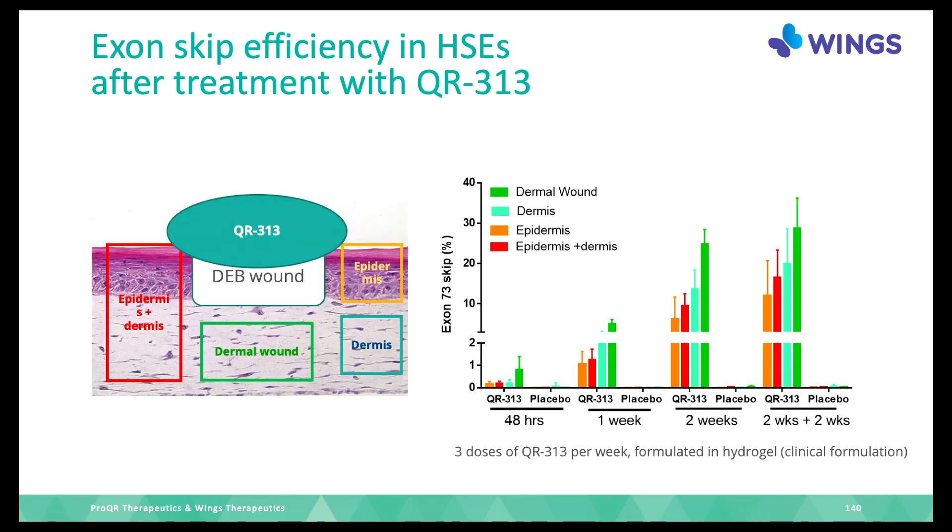We also looked separately at all the different parts of the HSE — the dermal wound, the dermis next to it, and the epidermis. It takes a little while for the medicine to work: at two days, there is very little exon skipping, but after two weeks, around 20% exon skip is achieved. And once it works, it keeps on working for a long time — we call this the half-life.